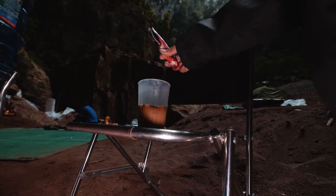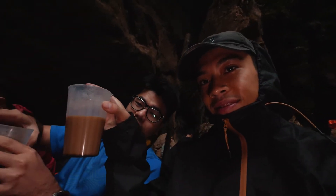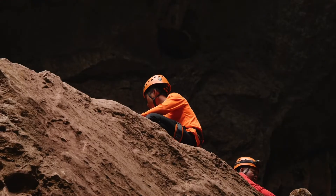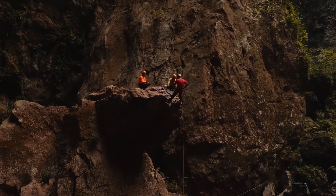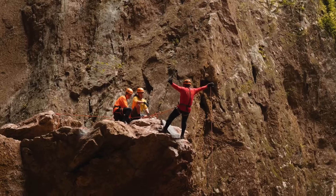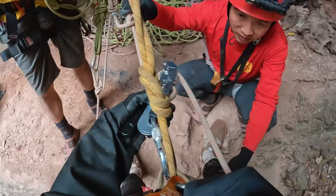Good morning guys, and welcome to day three. Before heading out to some of the world's biggest caves, we had one last opportunity to abseil on this protruding boulder right inside our campsite. And me, being the adrenaline junkie that I am, you know I had to partake.